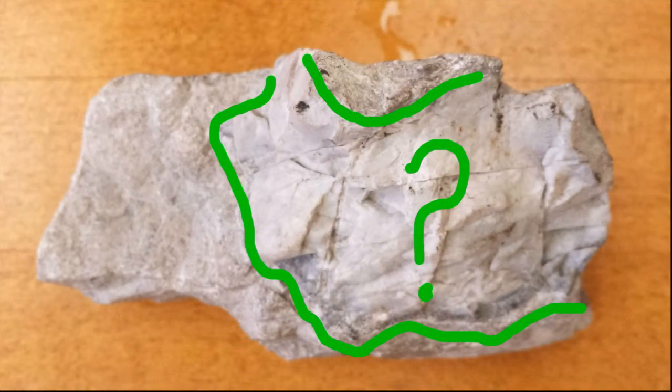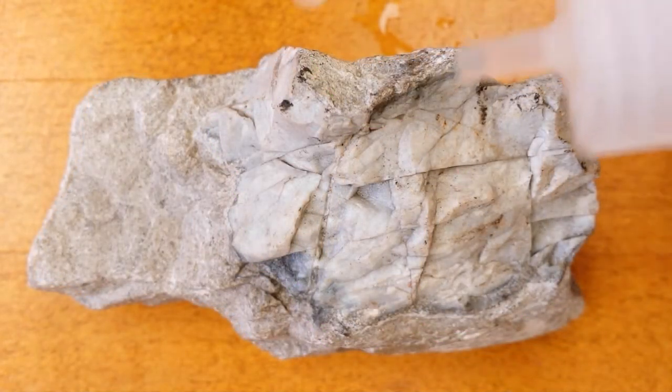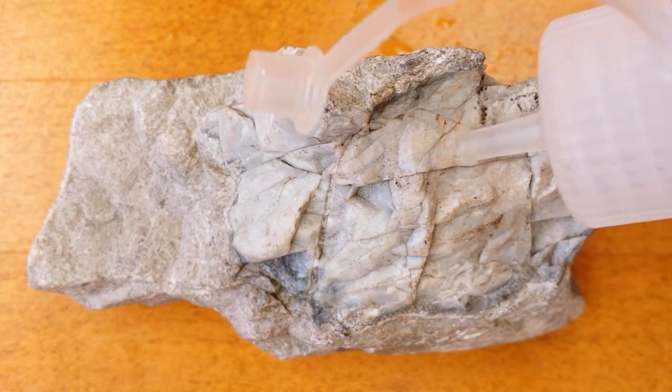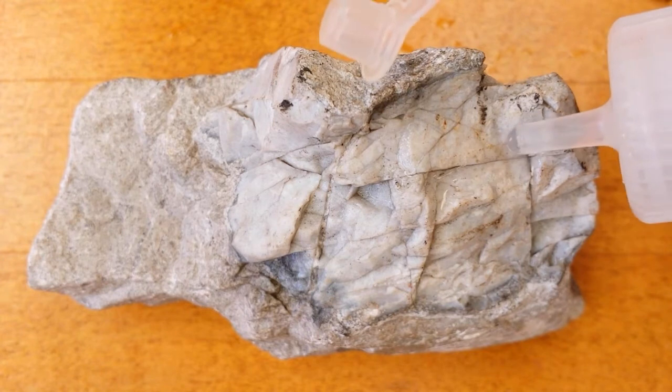Here's a sample that appears fine-grained. Well, maybe it's chalk. Gotta test it with acid. Nope, doesn't react at all. Can't be made of calcium carbonate.